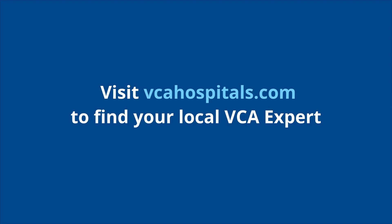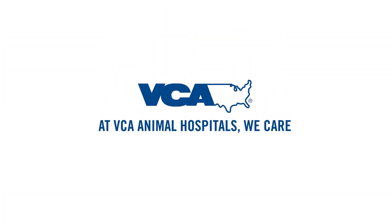If you have any ongoing questions or concerns about how to manage your pet, please feel free to reach out to your VCA veterinarian.